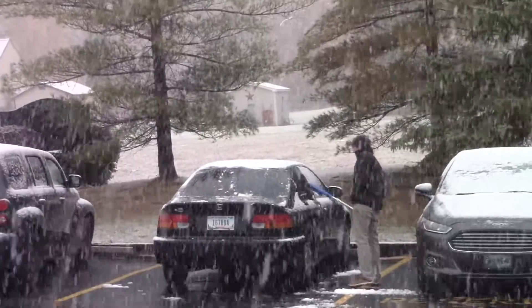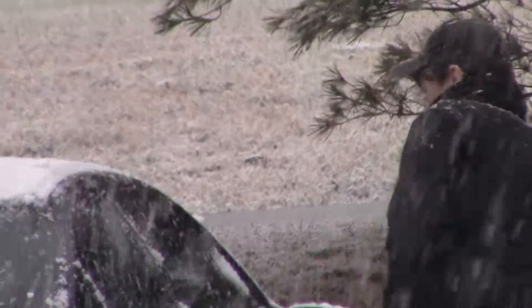It actually snowed the other day — it was before Halloween. I'll insert the clip right here of Derek cleaning off my car. We were truly shocked; we knew it was gonna snow but I didn't think it was actually gonna stick.